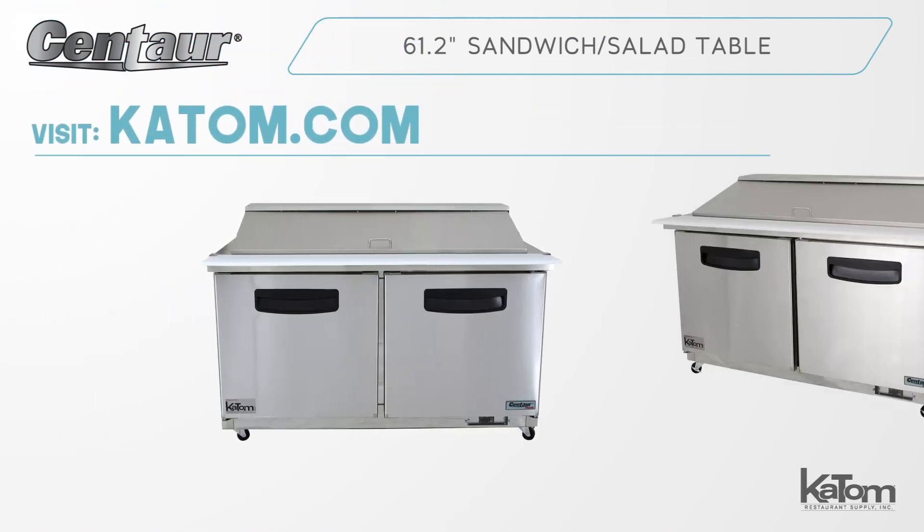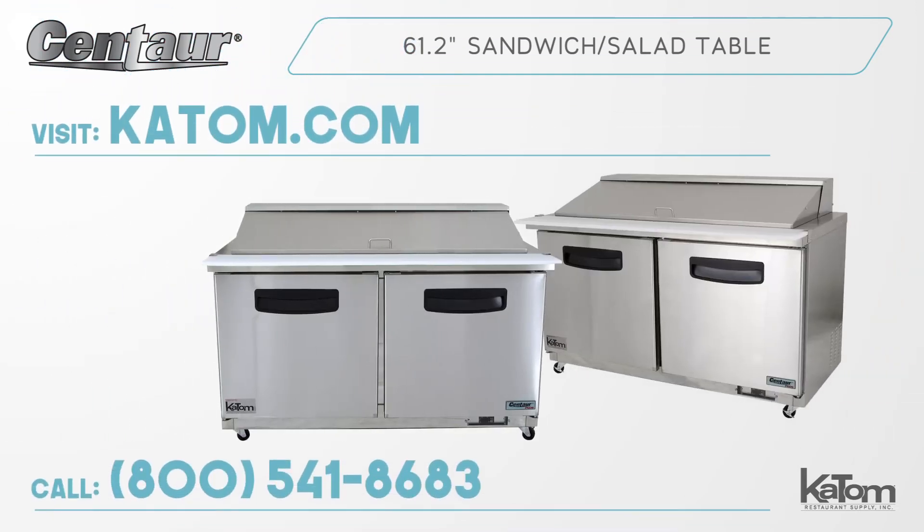Visit katom.com or call our customer care team at 541-8683 to order a Centaur prep table for your kitchen today.